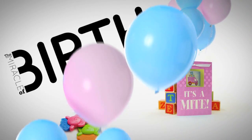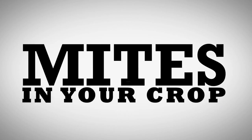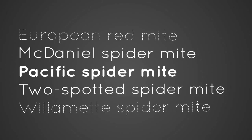Let's talk about the miracle of birth, the joy of new life. Normally it's cause for celebration, but not when the babies are mites in your crop. Because mites always give you more than you planned for, including five mite species. Nasty!